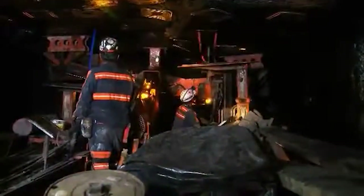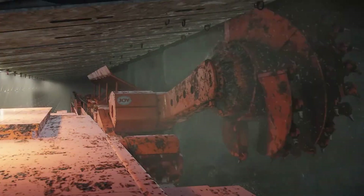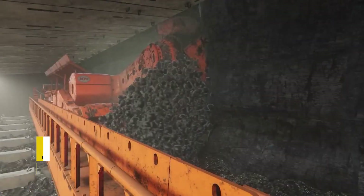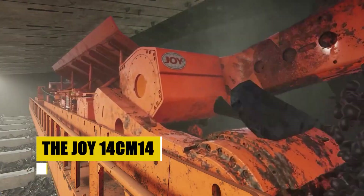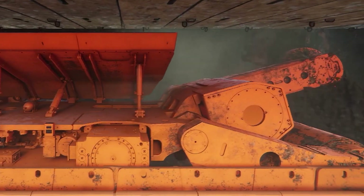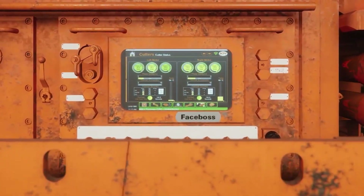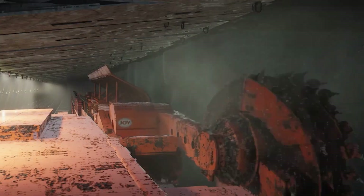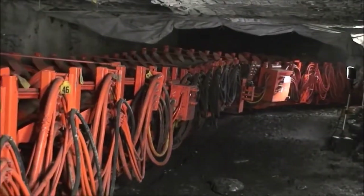As we delve into the Earth's belly, the story of coal takes us to an underground world — a labyrinth where machines defy darkness and danger. Here in the heart of the mine lies the pulse of the operation. Meet the Joy 14 CM14 Long Wall System, the underground behemoth. This massive complex spans up to 300 meters, with a cutting prowess that processes up to 10,000 tons of coal per hour. Its heart, powered by mighty electric motors, drives the hydraulic systems, fueling the rotating drum armed with relentless cutting bits. This system is a master of efficiency, with automated controls ensuring precision in the dark underworld.